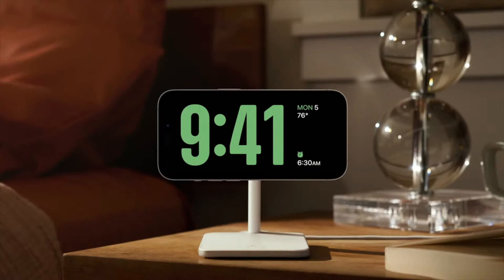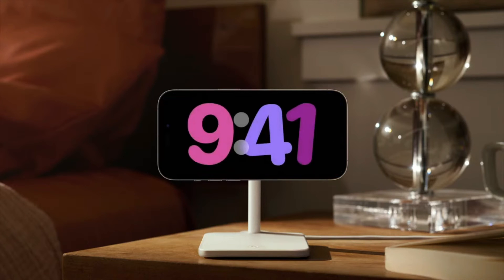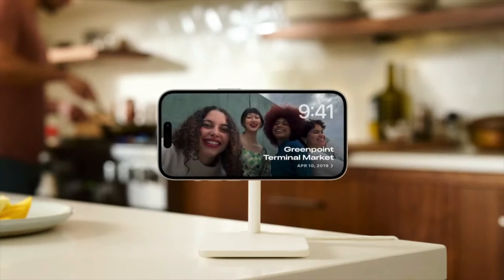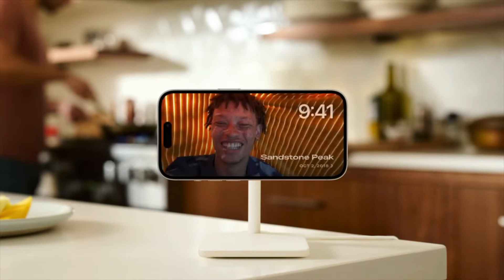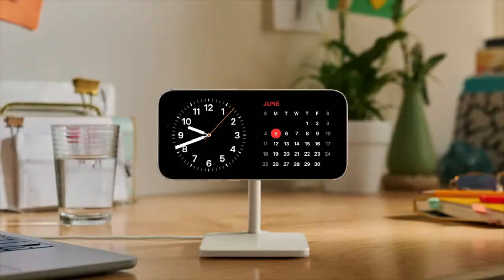When you wake up, it's easy to see the time with a clock, and it's easy to personalize. Swipe up to choose from a range of beautiful clock styles. Swipe to the side and you can look back on your favorite moments in photos — StandBy automatically shuffles through your best shots, taking full advantage of the screen. It also embraces the power of widgets, which are more glanceable than ever.